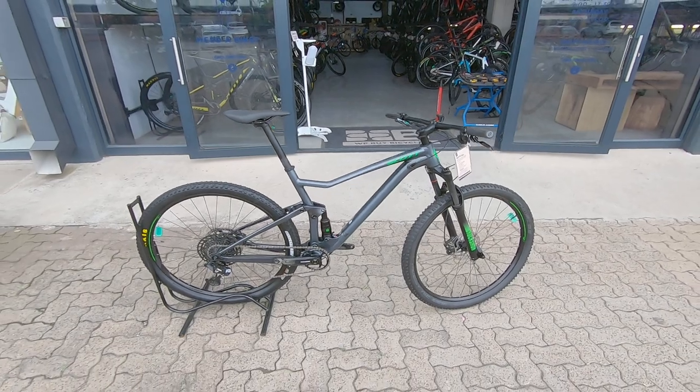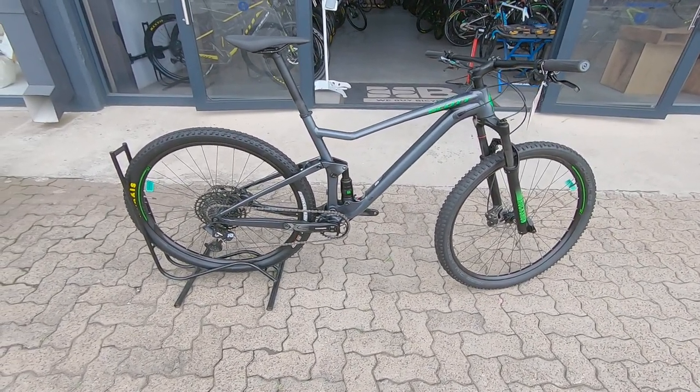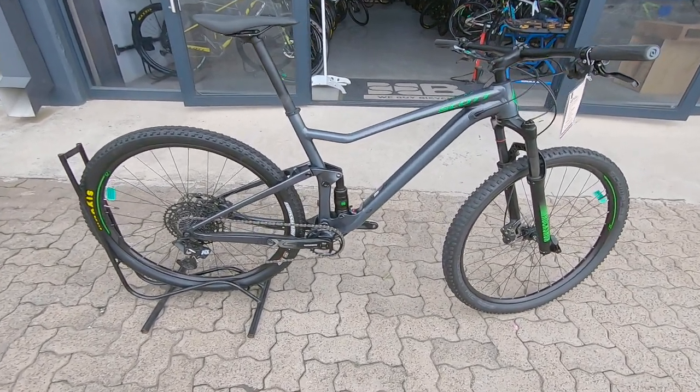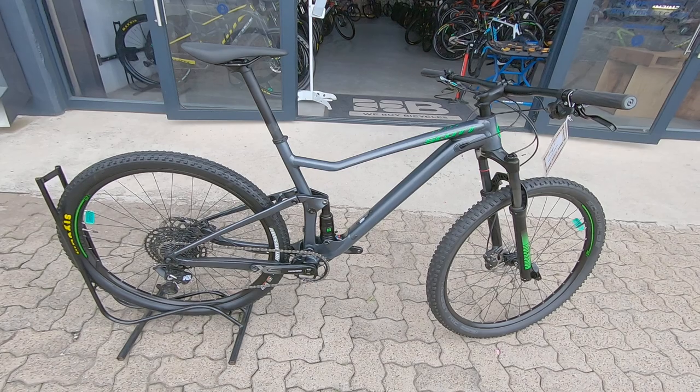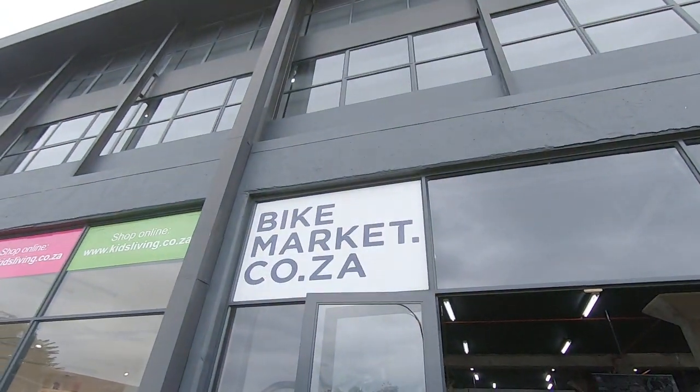You're knocking off at least about 30 grand from a new one, and stock seems to be a bit of a problem in the industry right now. So yeah, come and check out a used bike — Ride Pre-Owned — you won't be disappointed. Come check this thing out, we have it on Bike Market.